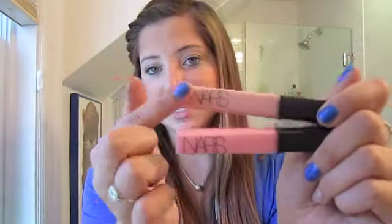Next are the NARS lip glosses — I have two of them: Striptease and Turkish Delight. Striptease is a really good nude, and Turkish Delight is a really good baby pink. I love both of these for daily use. They're not sticky — I hate sticky lip glosses because I wear my hair down so much that a sticky gloss gets my hair stuck in it. But these are not sticky and they are amazing.